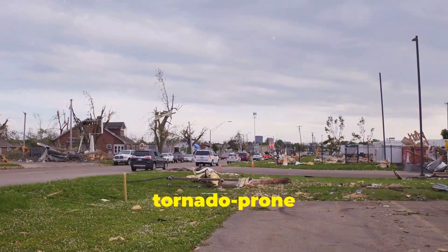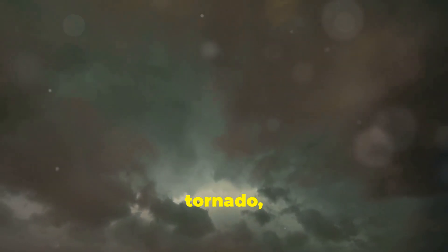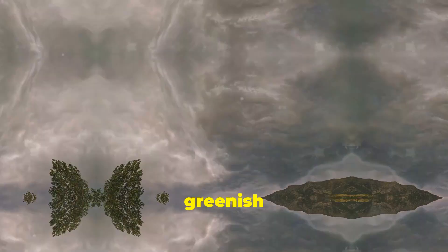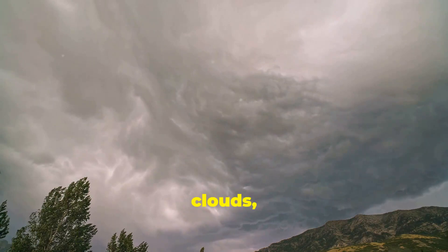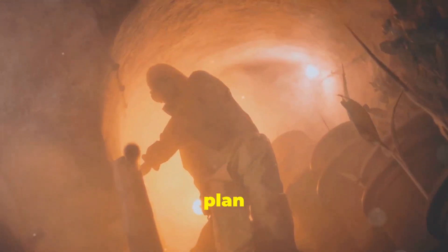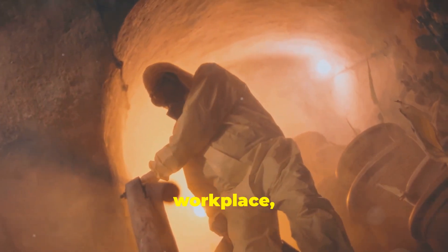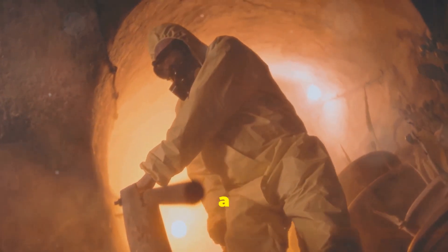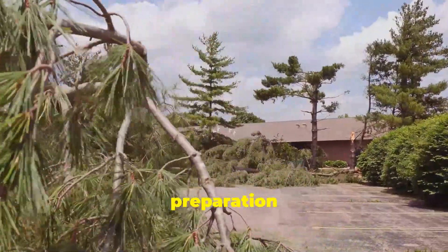Living in a tornado-prone area requires vigilance and preparation. Knowing the warning signs of a tornado — such as a dark greenish sky, a roaring sound like a freight train, or an approaching wall of clouds — can give you valuable time to seek shelter. Having a plan in place, including identifying a safe room in your home or workplace, can help ensure your safety during a tornado warning. Remember, when it comes to tornadoes, preparation is key.